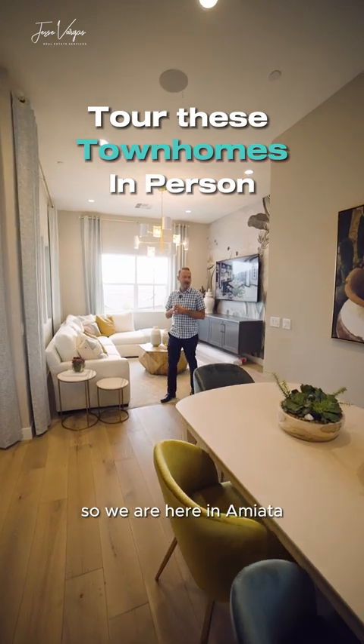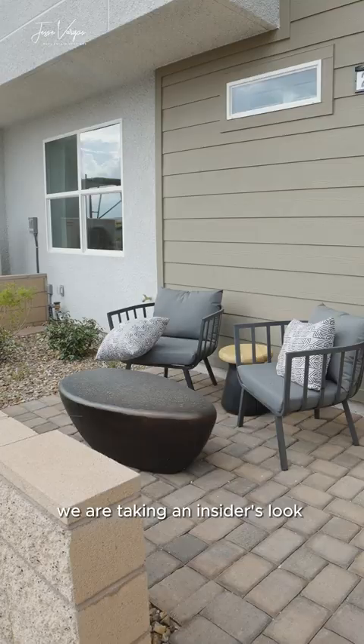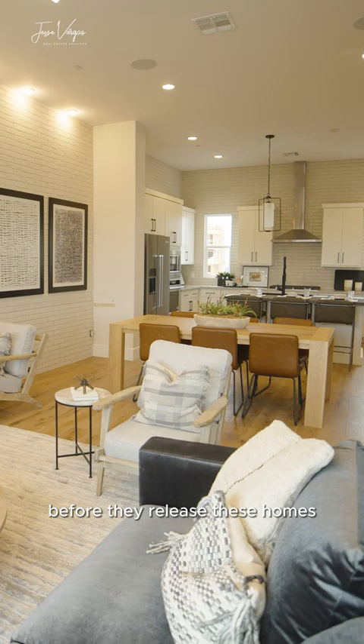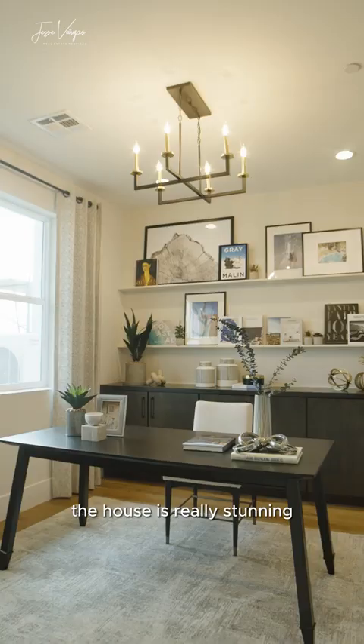We are here in Amiata — the three-story townhomes by Toll Brothers. We are taking an insider's look before they release these homes as available to view their models. Tons of upgrades as we're walking through. The house is really stunning.